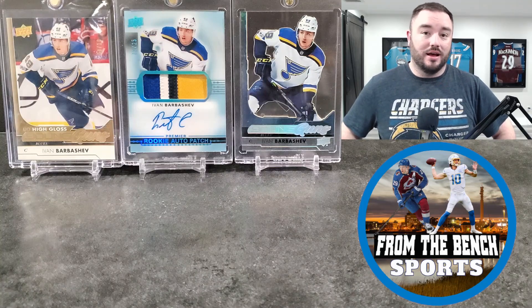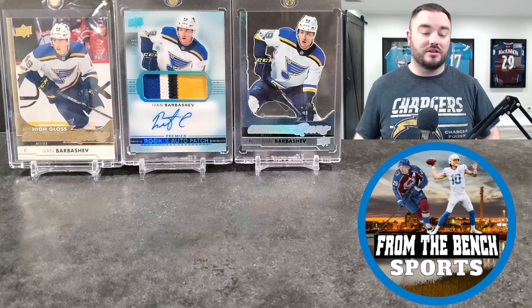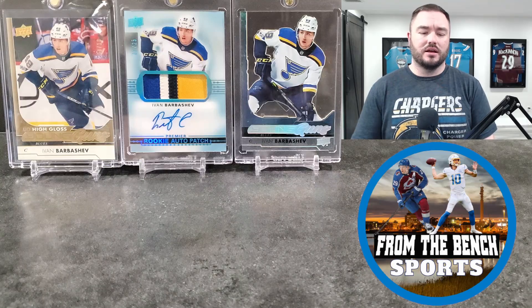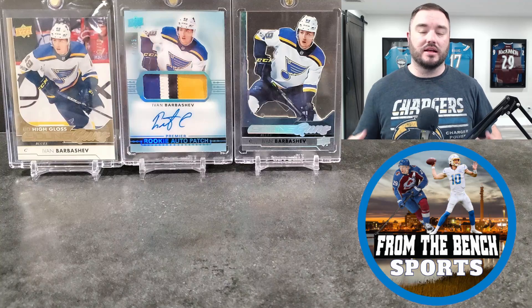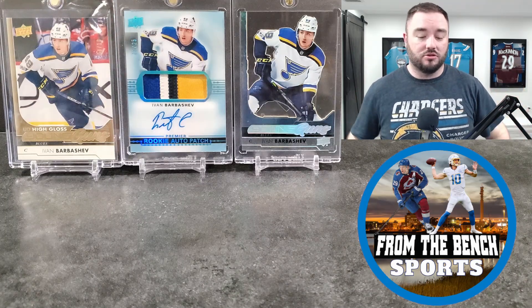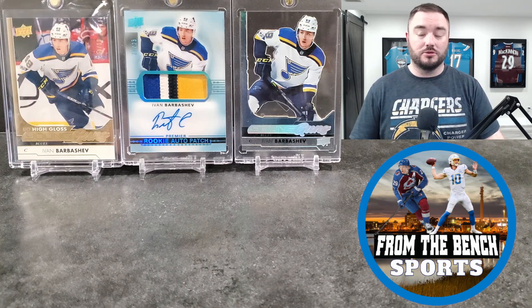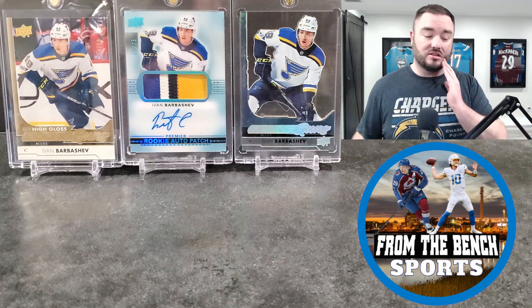The other card was a Premier rookie patch auto out of 25 — the guy pulled it out and said he bought a Barbershev lot and it was in there too. Just super low-numbered Barbershev cards. I always said if it's a guy I really collect and I know I missed out on low-numbered cards before, I just want those cards in my collection. I did some trading — Caulfield Jack high PSA 10, canvas black, Lucas Reichel canvas PSA 10, and a bunch of stuff — and even got some cash in the deal.